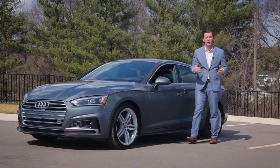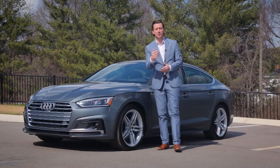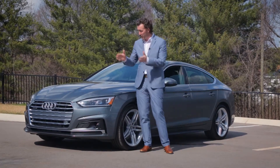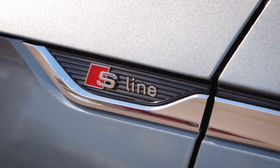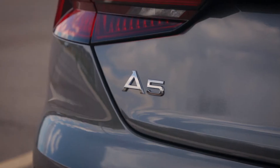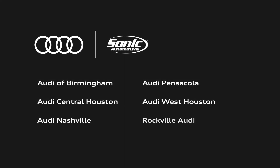The 2018 Audi A5 Sportback combines the performance of a luxury sports sedan, the design of a racy coupe, and the versatility of a hatchback. It succeeds in making both enthusiasts and families happy. Thanks for watching this Sonic Automotive real-world test drive. The A5 Sportback is available at any of our six Audi locations.